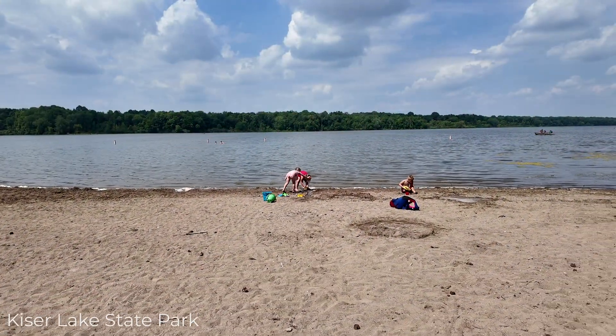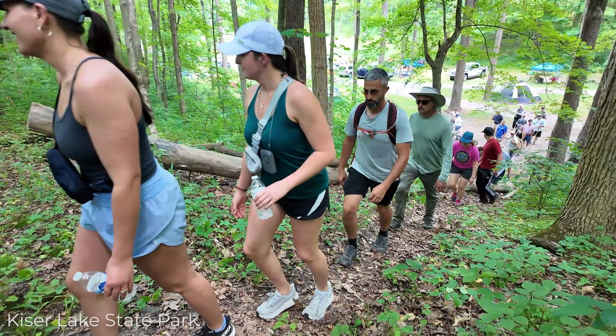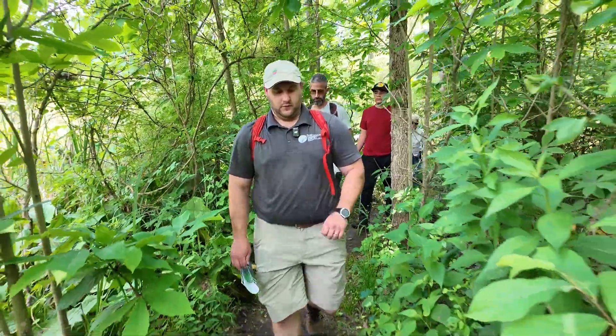We're here at Kaiser Lake doing our legacy hike, celebrating the 75th anniversary of ODNR today. We had a great hike through the woods looking at all kinds of glacial deposits and landforms, including some glacial moraines and glacial kames.